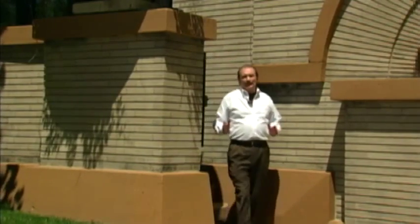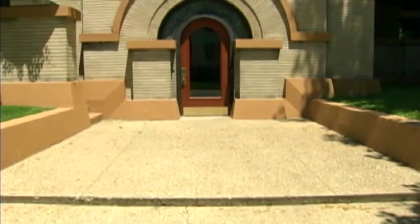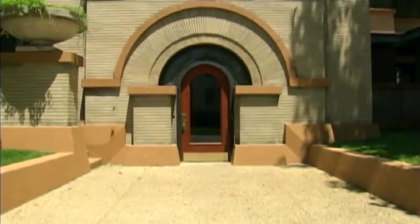For example, Wright didn't care for front doors. In most of his designs, he would hide them behind walls. But this house was different. This house was designed to entertain — it was designed to be the focal point of Springfield society. As such, it is probably the most prominent front door Wright ever designed.